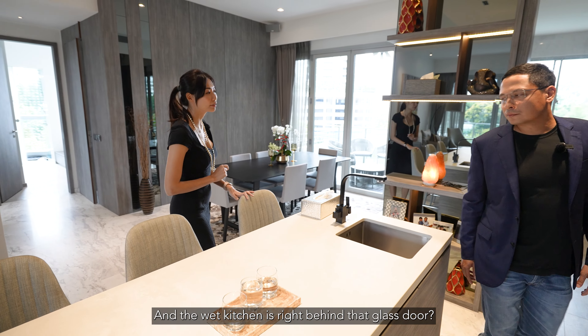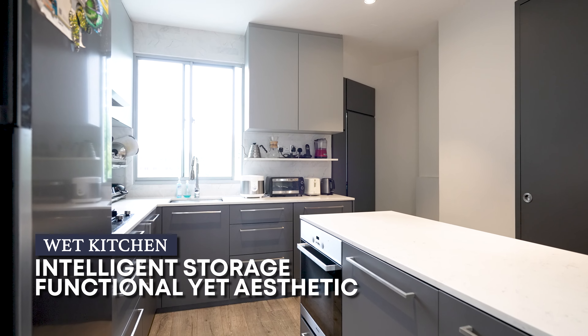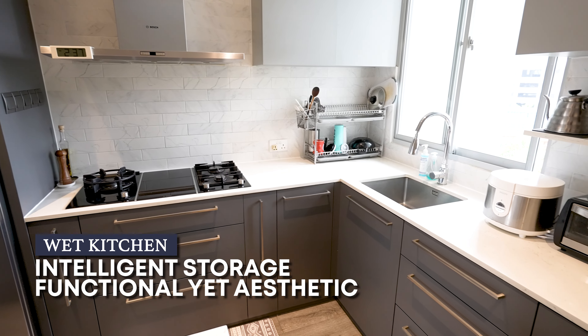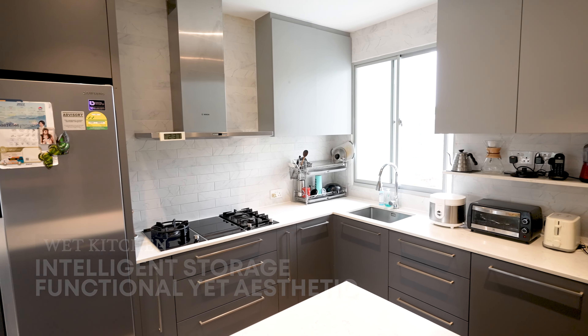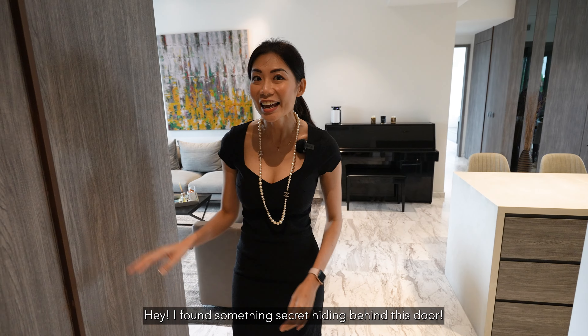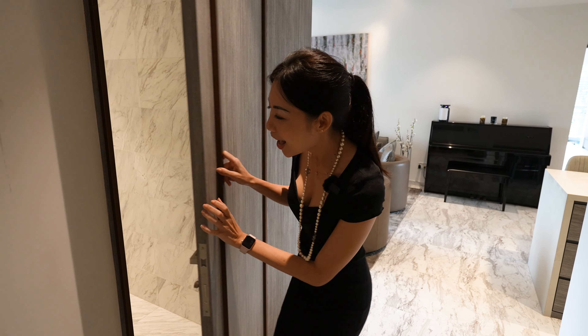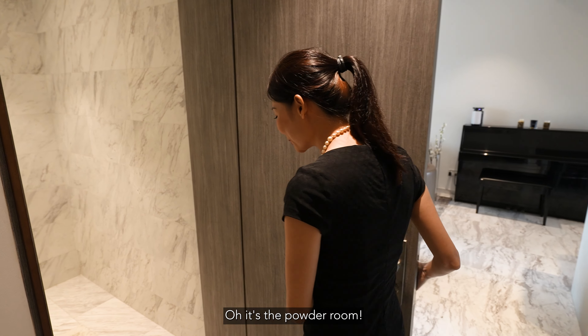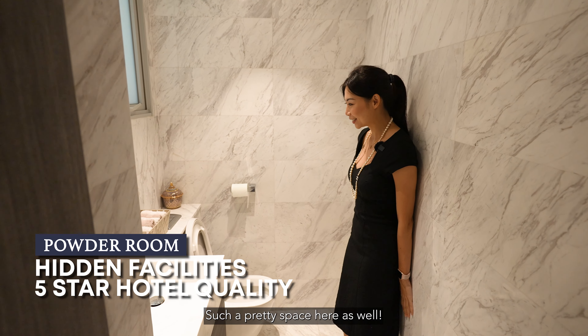The wet kitchen is right behind that glass door. And I found something secret hiding behind these doors — it's the powder room. Such a pretty space here as well. And I think the other common bathroom is also hidden behind a door like that.